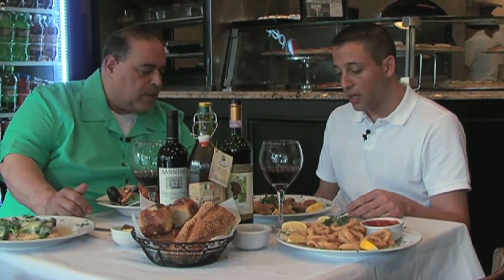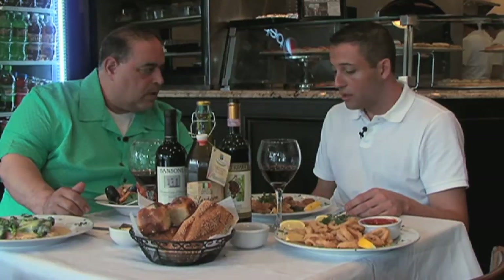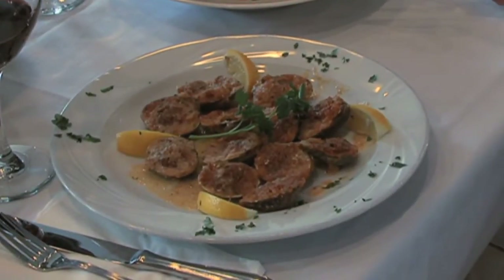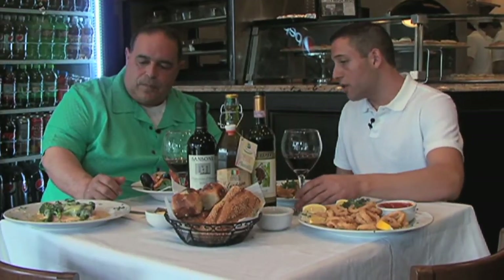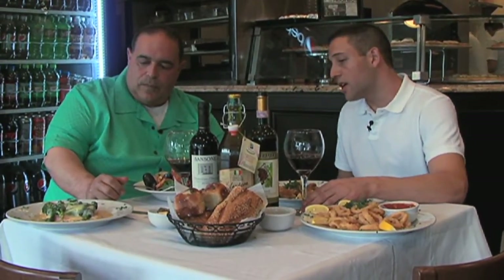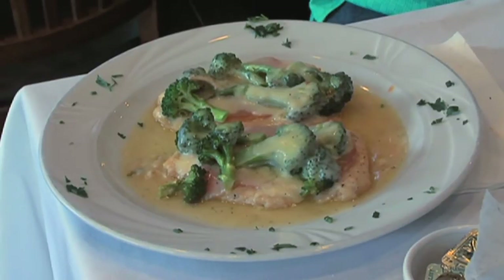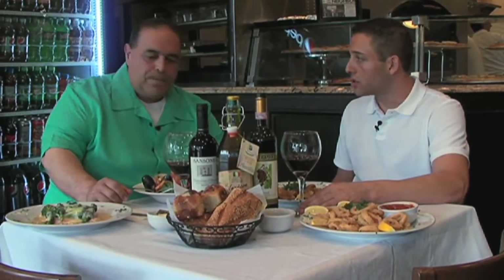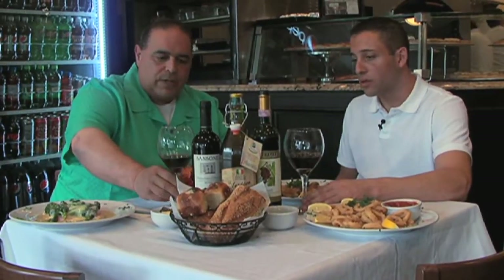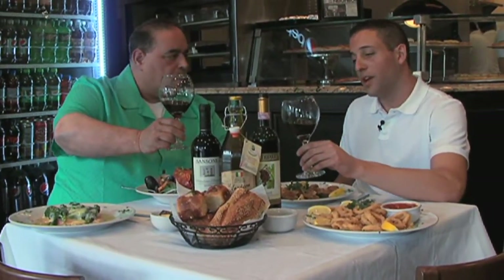Baked clams oregano — that's a regular order, very nice. And the chicken dish? It's called chicken birthday — that's got chicken, prosciutto, melted mozzarella, and some broccoli on top. Very nice. And what kind of sauce? It's in a white wine sauce. Very nice. And we're drinking some house wine — this one is Amarone, I'm pretty sure.